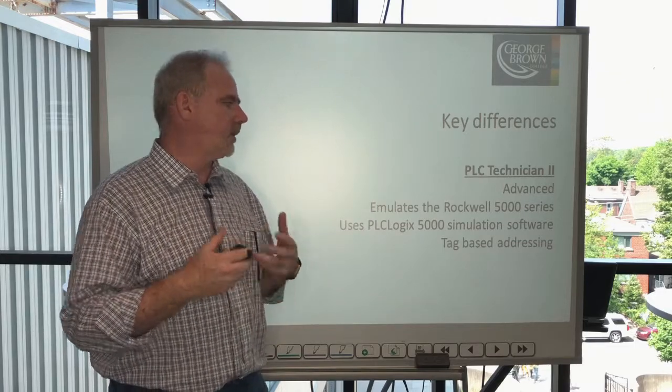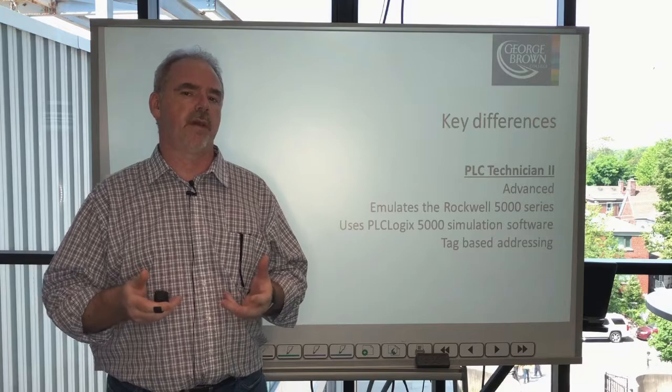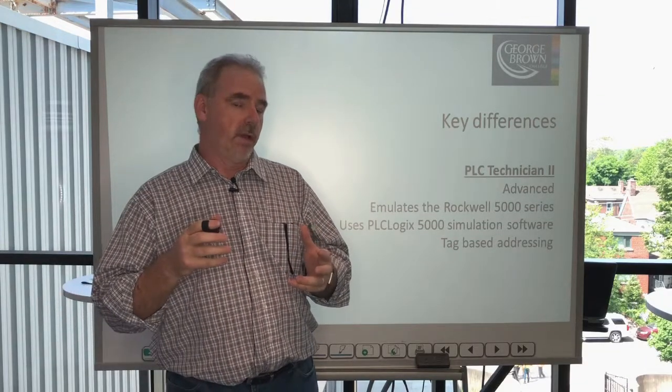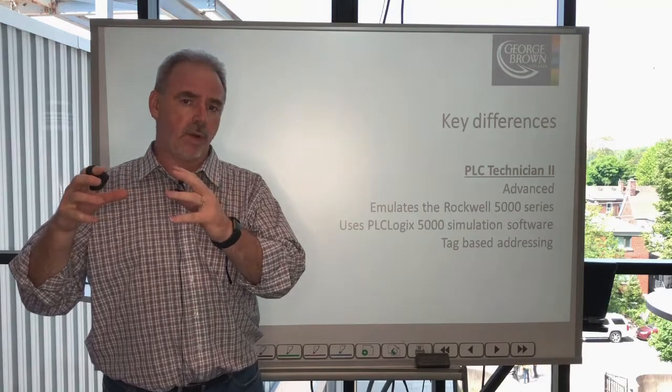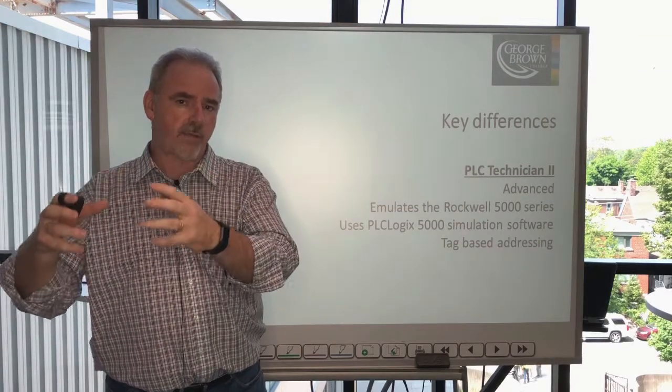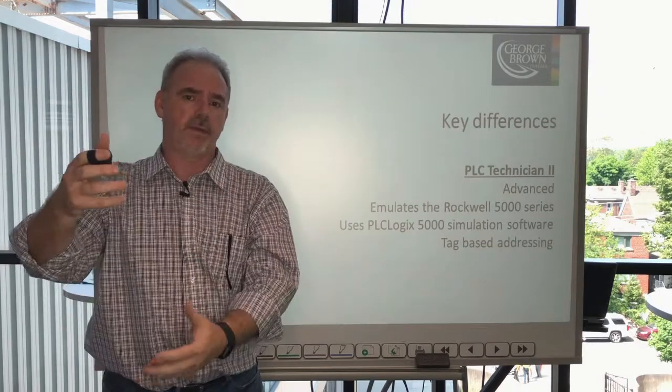The more advanced tool is our PLCLogix 5000 simulator, which uses tag-based addressing and emulates the Allen-Bradley Rockwell 5000 series technology. If you're looking for specific training to help you work with specific software and hardware in your workplace, make a decision according to those two things.